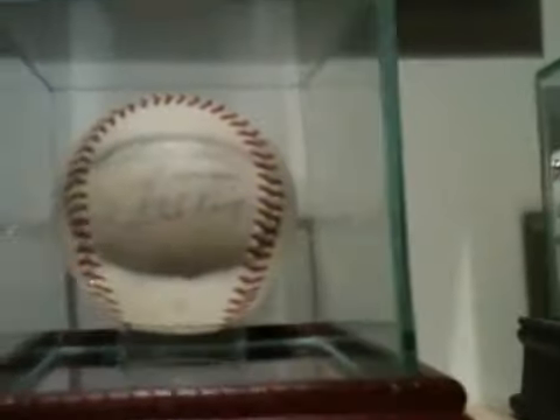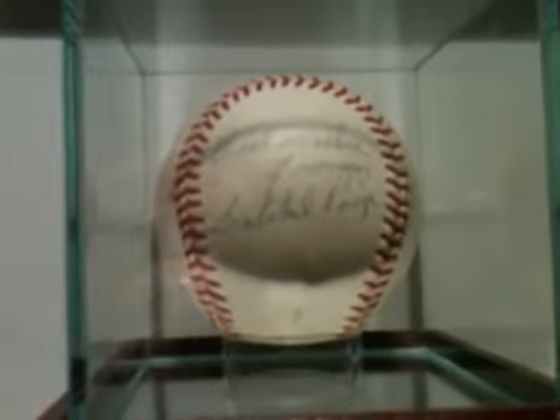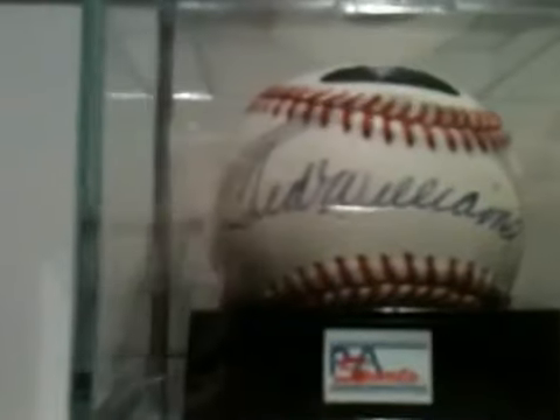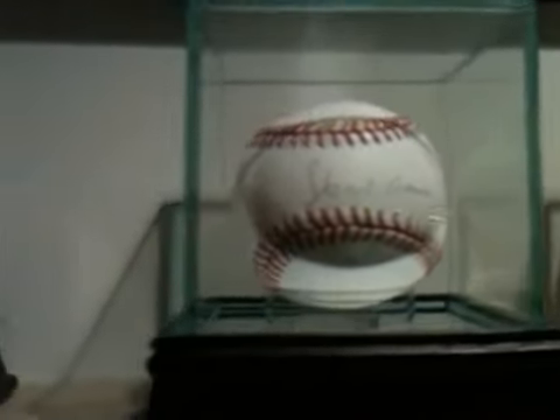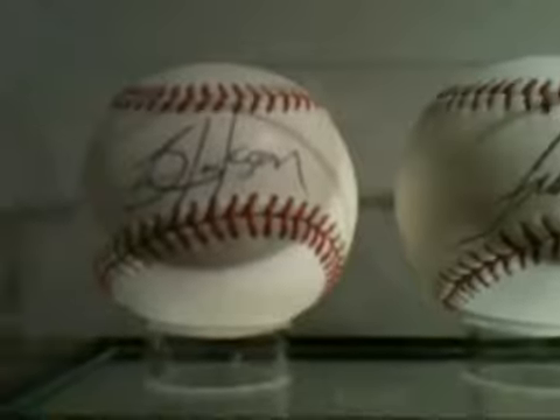This is the ball that started my collection - this is Satchel Paige. A family friend of ours was actually his doctor and got that signed for me. Over here we have Ted Williams, PSA DNA Certified Encapsulated 8.5. Over here there's Hank Aaron. And then we have some more Royals right here: Kevin Seitzer, Frank White, and Bo Jackson.